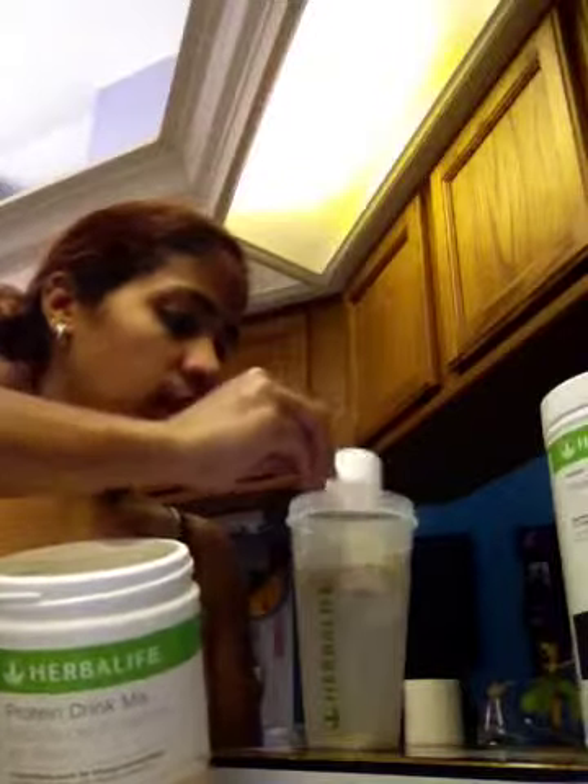There's my son trying to photobomb my video, as he does every day. He's 4, his name is Jeremiah. Say hi Jeremiah. Hi, I can't see myself. I know. Okay, get Iron Man out of here.